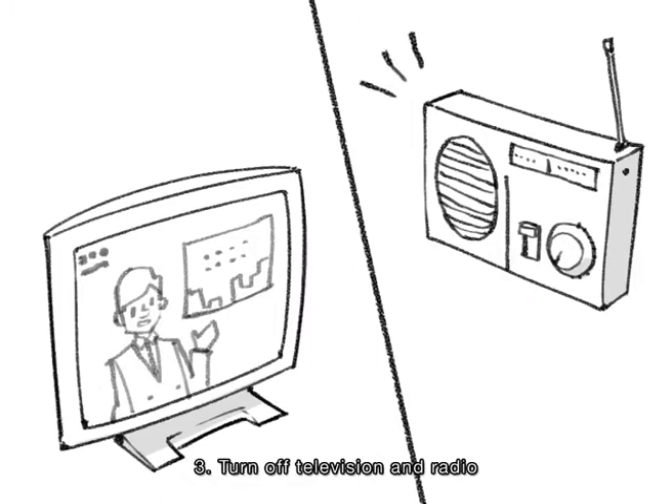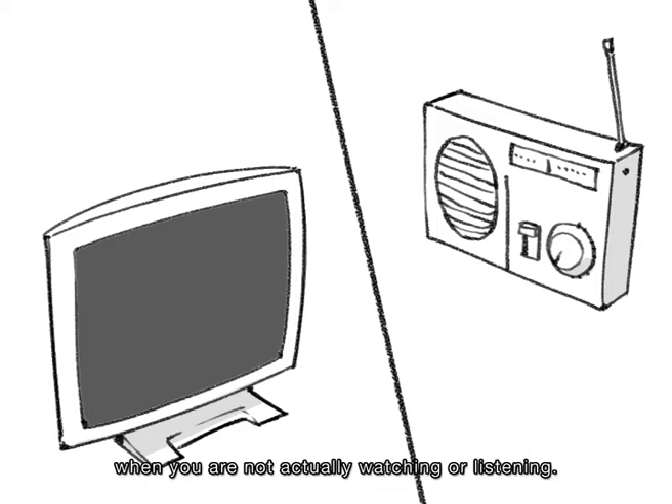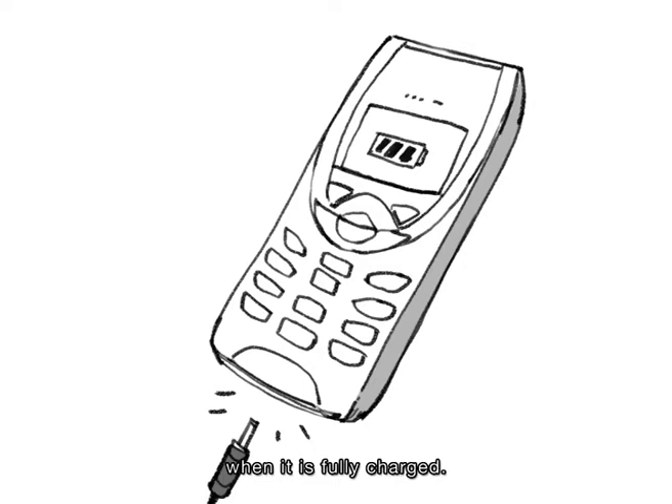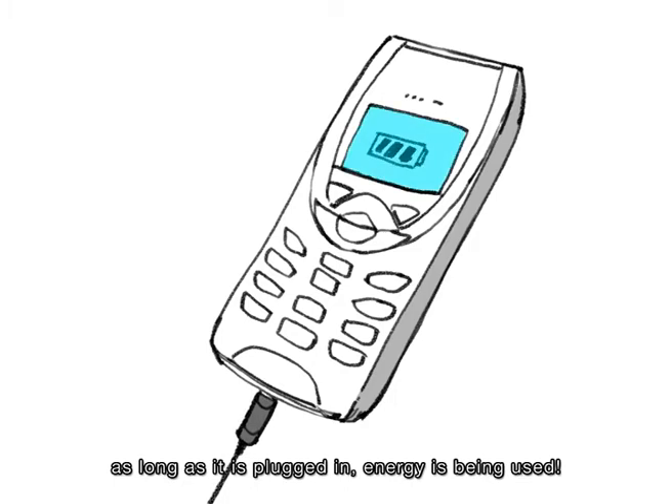3. Turn off the television and radio when you are not actually watching or listening. 4. Unplug the phone from the charger when it is fully charged, because even if the phone is fully charged, as long as it is plugged in, energy is being used.